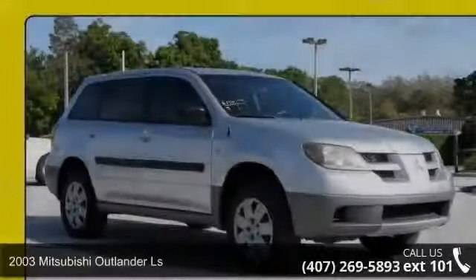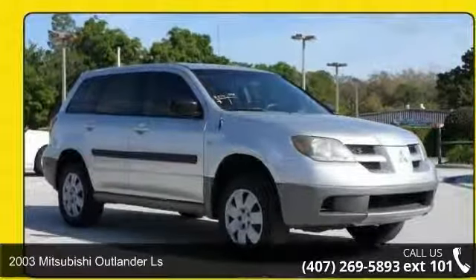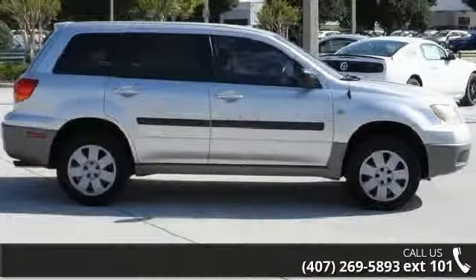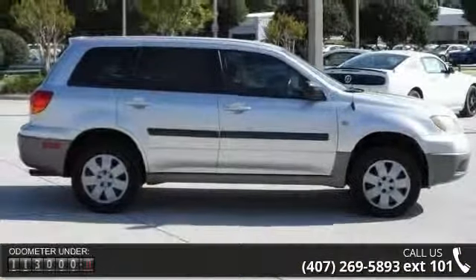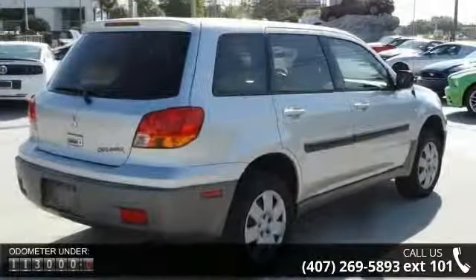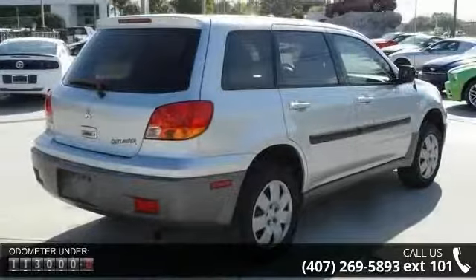Imagine yourself in this 2003 Mitsubishi Outlander LS. If you are looking for an automobile with great features, look no further. This vehicle comes with a reliable 4-cylinder engine connected to a smooth shifting automatic transmission.